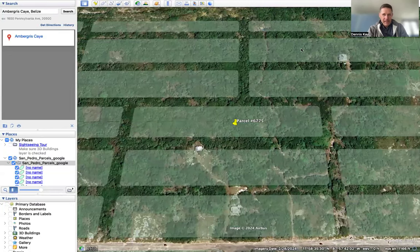Hey everyone, Dennis Kay here with Belize Islands Real Estate. One of my clients is looking at this lot — it is parcel number 6775. You can see it there right in the middle of your screen. This is not my listing; this is a fellow agent that we work with quite a bit in one of the RE-MAX offices, and they have this listed at a really good price.